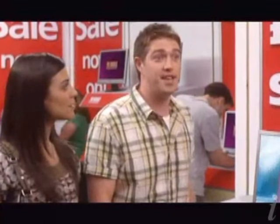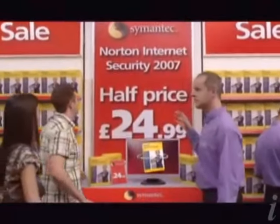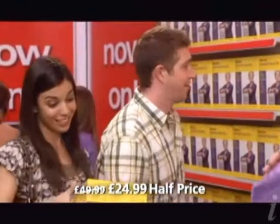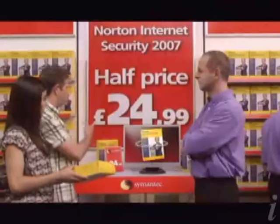And what software have you got to protect my PC? Symantec Norton Internet Security 2007 will protect it from viruses and identity theft. $24.99. Not much for peace of mind. You can't put a price on that. Well, you can — $24.99.